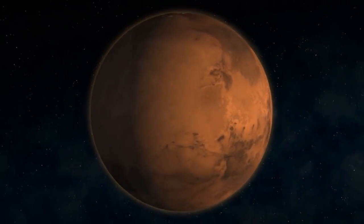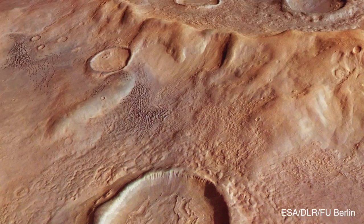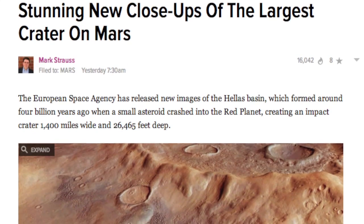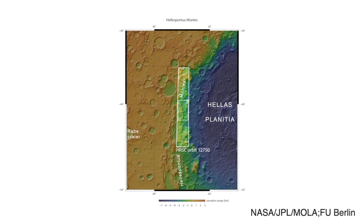There are many thousands of craters on Mars. Close-up images of its largest crater have been released by the European Space Agency. Captured by the high-resolution stereo camera controlled by the German Aerospace Center on the Mars Express aircraft, the images show part of the Hellas Basin.